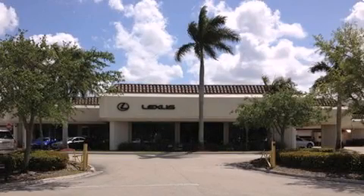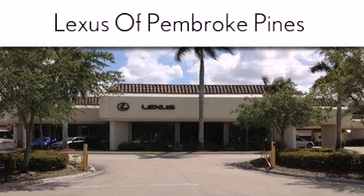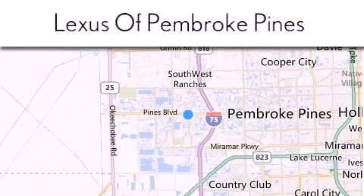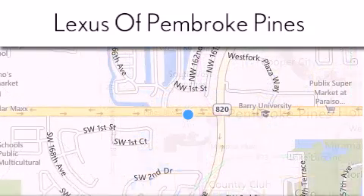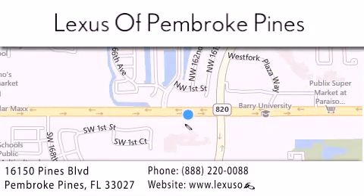Thank you for considering Lexus of Pembroke Pines for your next new or pre-owned vehicle. If you have any questions, please visit our website, give us a call, or stop by our dealership. We are located at 16150 Pines Boulevard in Pembroke Pines, just one mile west of I-75.